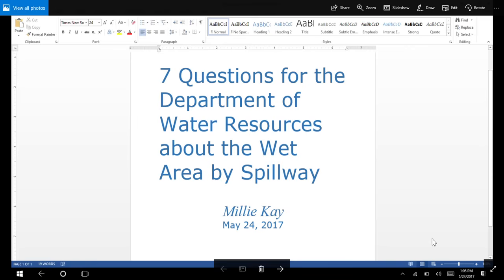Hi, this is Millie Kay and it's Wednesday, May 24th, 2017. This video is about a concern I have with a wet area near both the main spillway gate structure and the auxiliary spillway weir at the Oroville Dam. The Department of Water Resources has made a video about this area entitled 'non-sinkhole video' because apparently it had come to their attention that some people are thinking it's a sinkhole.